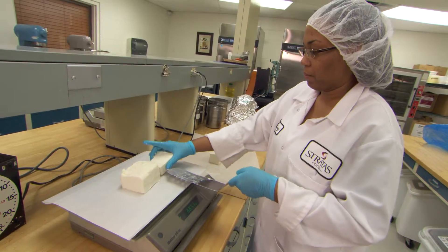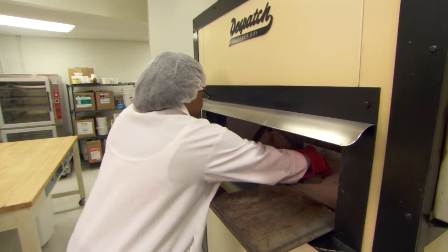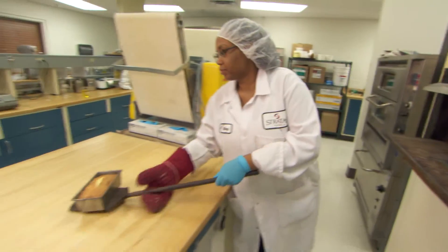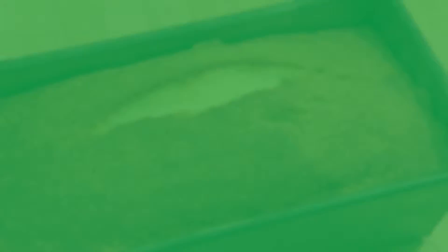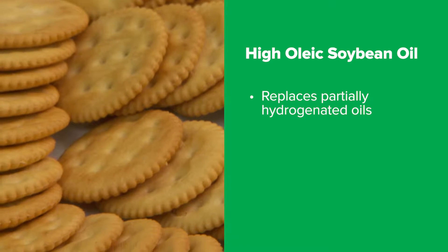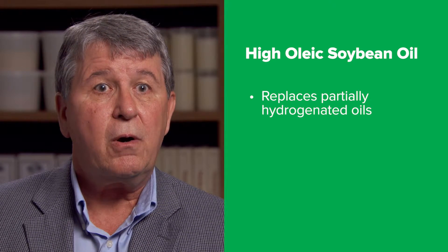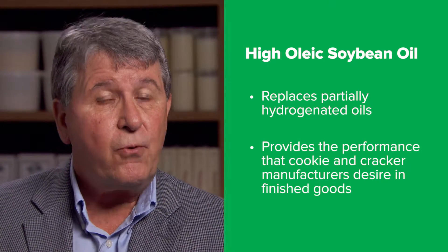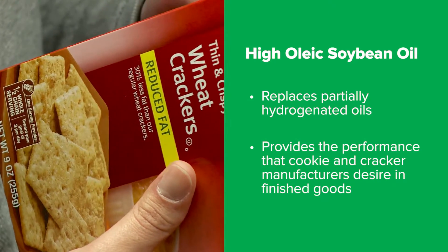In baking, Hyaluric soybean oil adds a considerable amount of stability to the liquid fraction of a shortening and as a result, its high stability is resulting in longer shelf-life baked goods. In the past, partially hydrogenated oils have been used as a spray oil, but we've shown that Hyaluric soybean oil is an excellent replacement for the partially hydrogenated oils of the past and will provide the performance that the cookie and cracker manufacturer desires in their finished good.